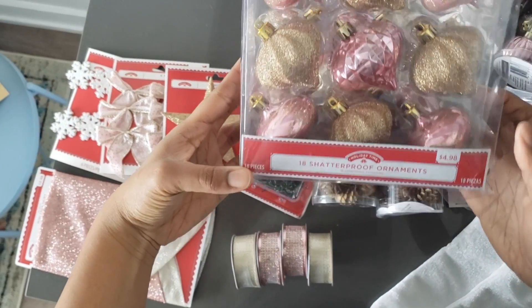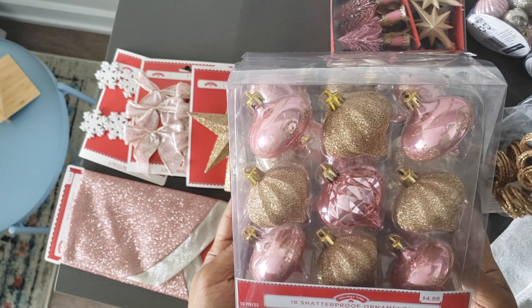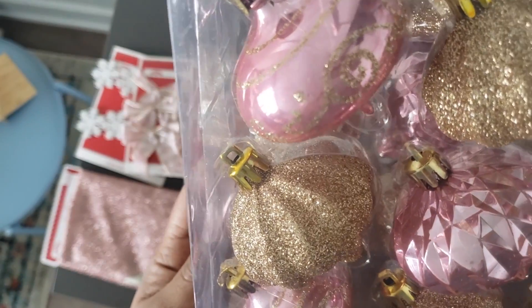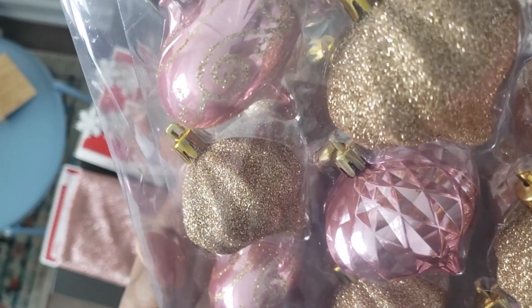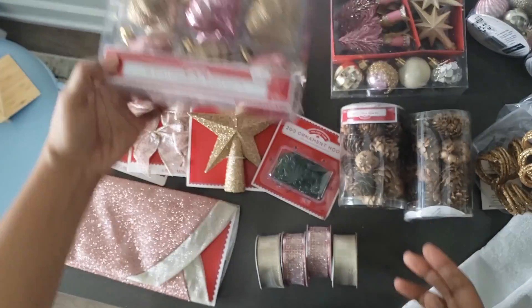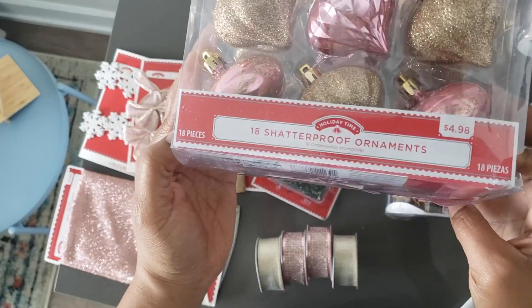I think I'm ready to start decorating. Let me show you the stuff I got from Walmart. This year the theme is going to be pink, gold, and a little bit of white. These are just shatterproof ornaments — pink and gold with little squiggly designs and textured geometric shapes. These were $4.98.